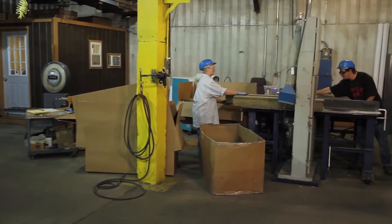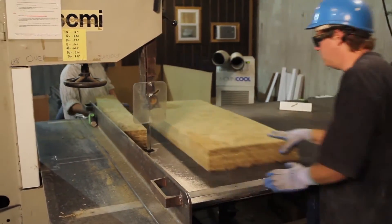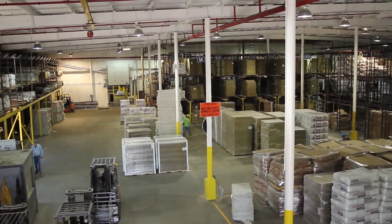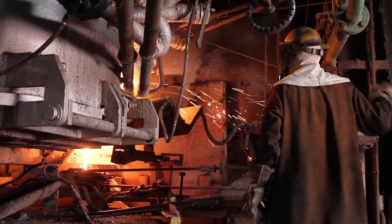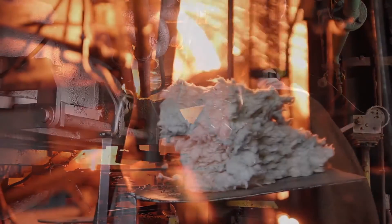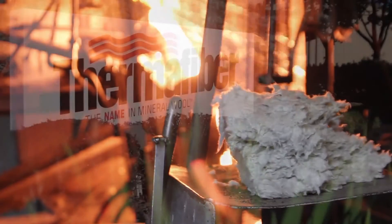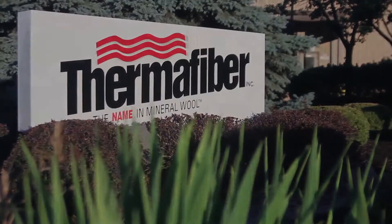In other parts of the plant, high temperature industrial products are fabricated and custom mineral wool orders are cut, boxed, and processed for delivery. Some finished goods are stored in our warehouse facility, while others are shipped directly to customers. With dedicated employees and 24-hour operations, Thermafiber stands ready to meet the global demand for quality, fire-resistant mineral wool insulation.